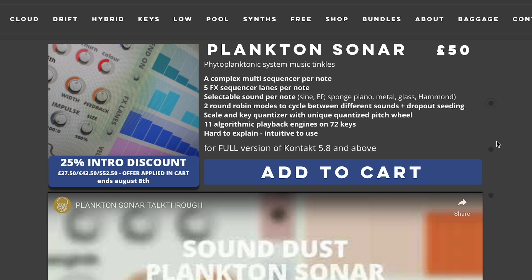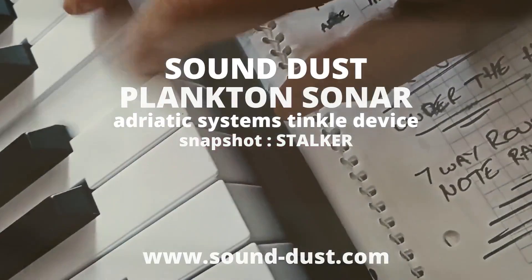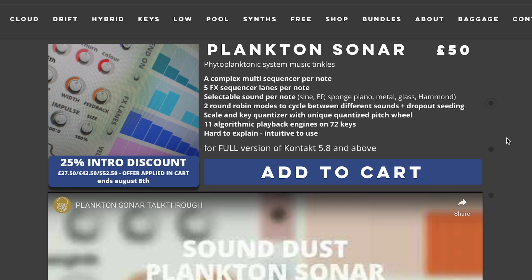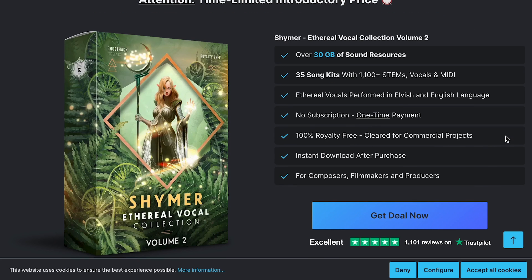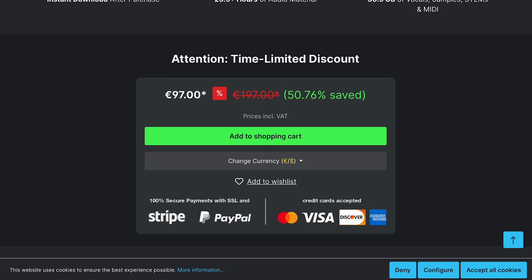Sound Dust has a new one — Plankton Sonar, available for the full version of Kontakt, 25% intro price at $37 British Pounds. And Blue Zone Corporation has released Steampunk Machines Mechanical Sound Effects royalty-free samples, just $22.95. Ghost Tech has a new vocal and ambient pack out now — Shimmer Ethereal Vocals Collection Volume 2, normally $1.97, grab it now for $97.